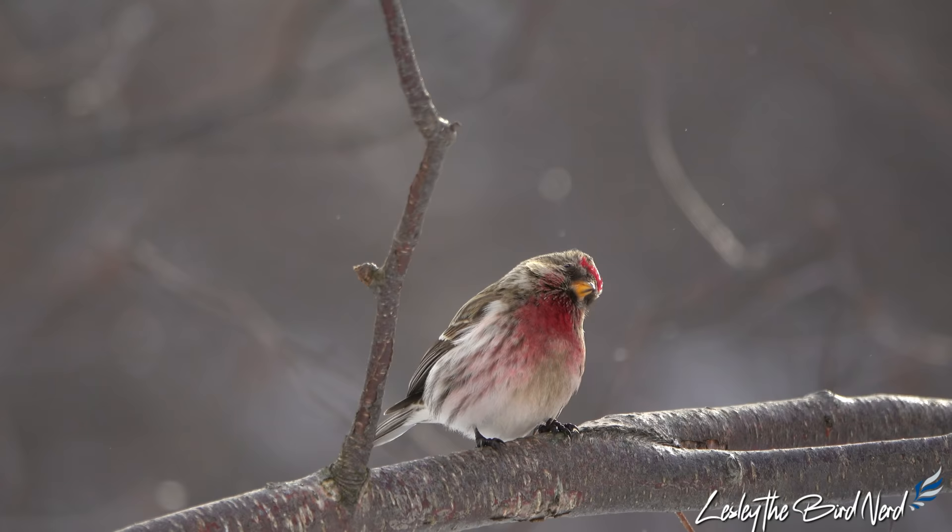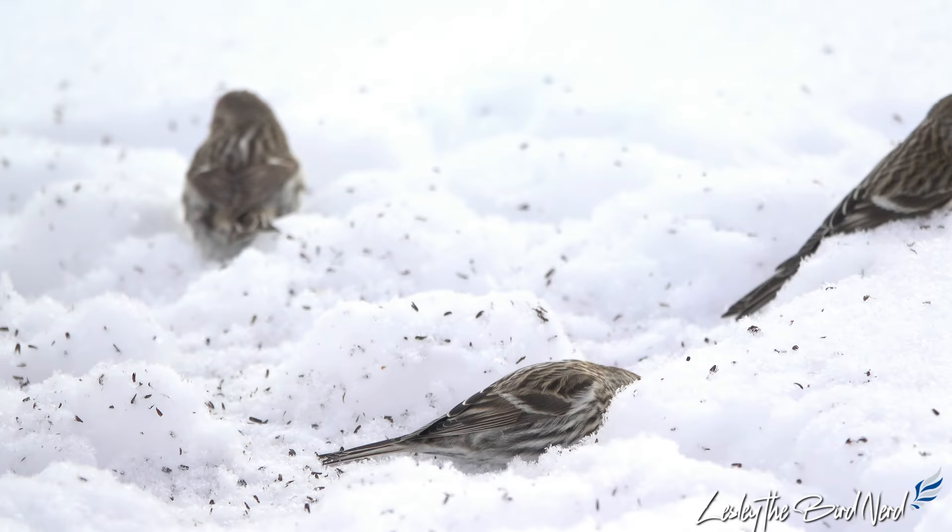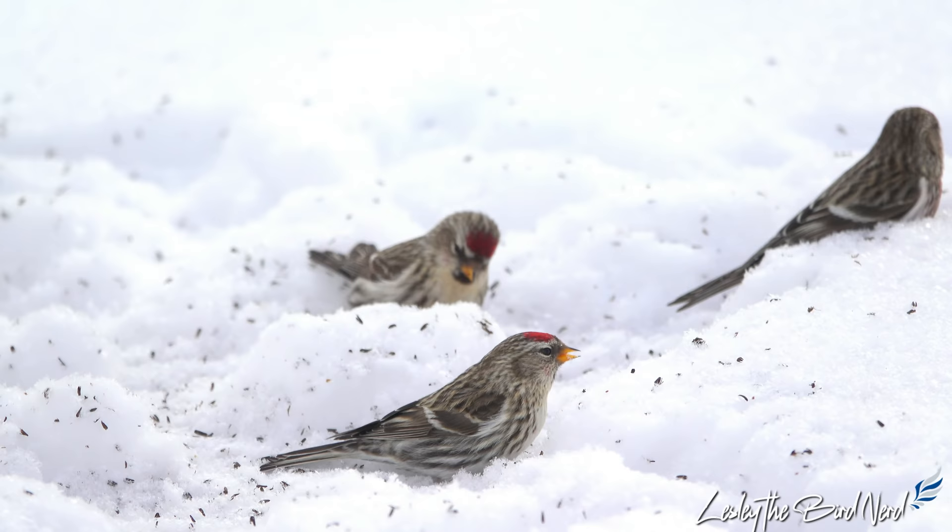Another clever thing they can do is during winter, some common redpolls tunnel into the snow to stay warm during the night. Tunnels may be more than a foot long and 4 inches under the insulating snow.